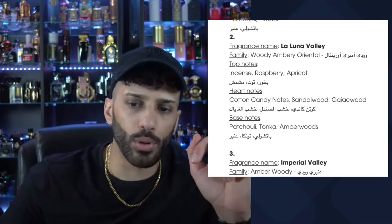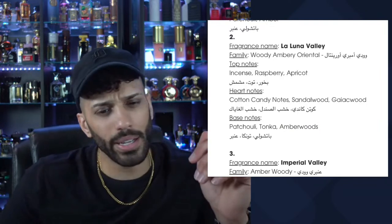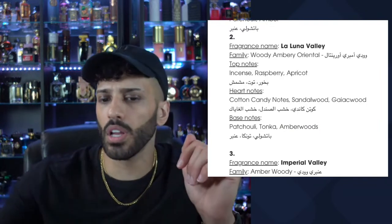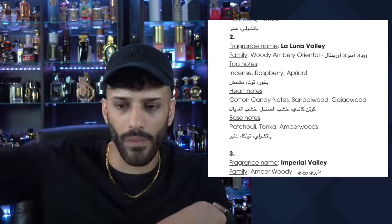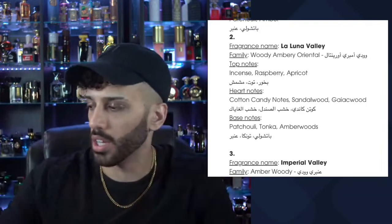I'm getting some amber as well, so now we're creeping into amber wood territory. These are drying down pretty quick — but most Middle Eastern houses have dense oils, so the top notes just fly right off and you're getting whatever's in the base and heart usually.